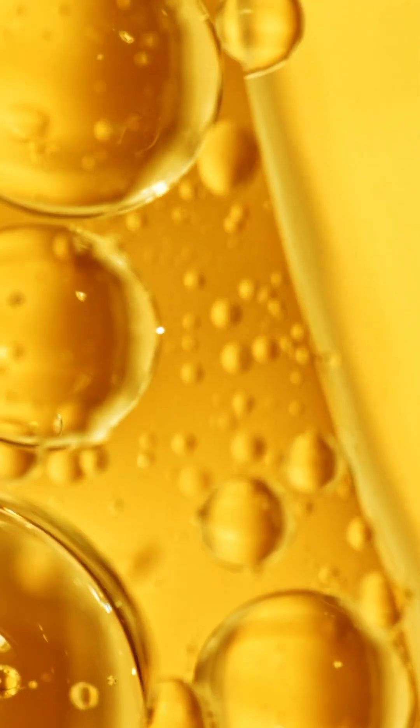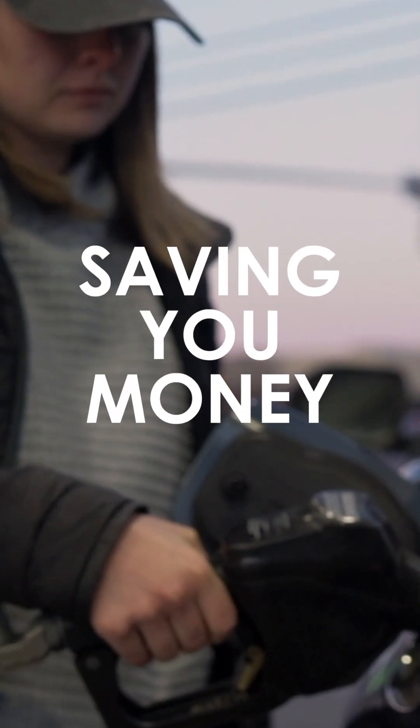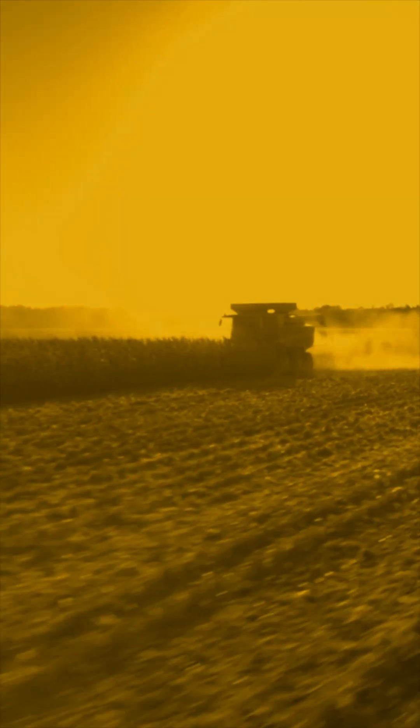No matter the blend, corn-based biofuels are part of a healthier national energy plan, saving you money at the pump while boosting engine performance. It's clean, affordable, renewable, and powered by America's top crop: corn.